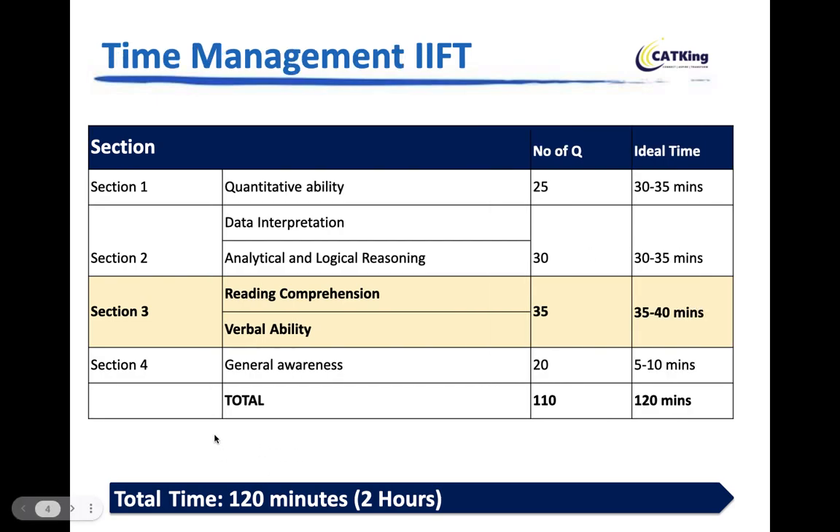Time management is key — 120 minutes for 110 questions. Suggested time allocation: 30–35 minutes for Quants, 30–35 minutes for DILR, 35–40 minutes for Verbal since it has more questions and is easier to score, and only 5–10 minutes for GK — no more than that. Give at least two mocks: one before CAT in October, and one in the week between CAT and IIFT.